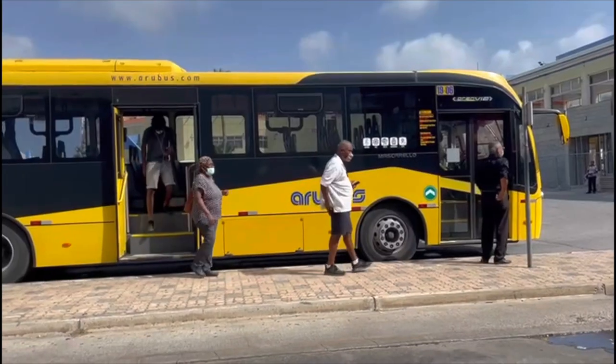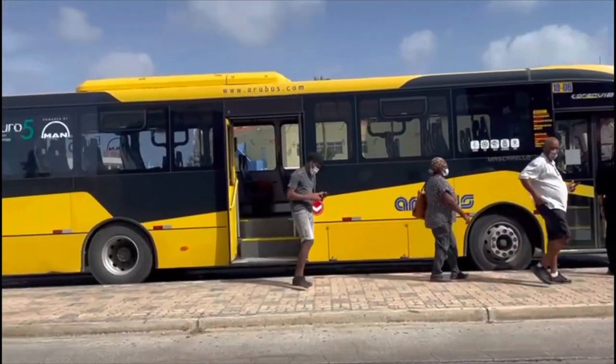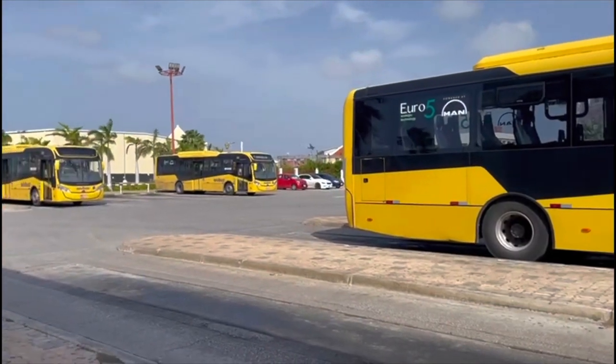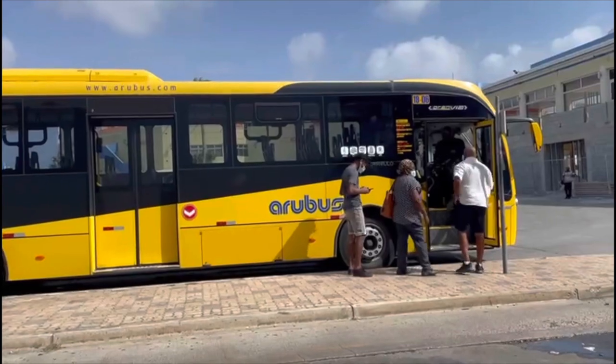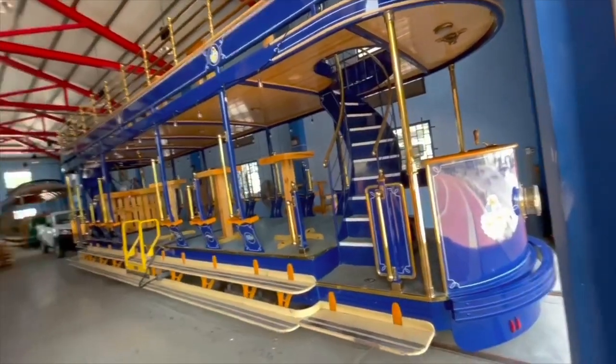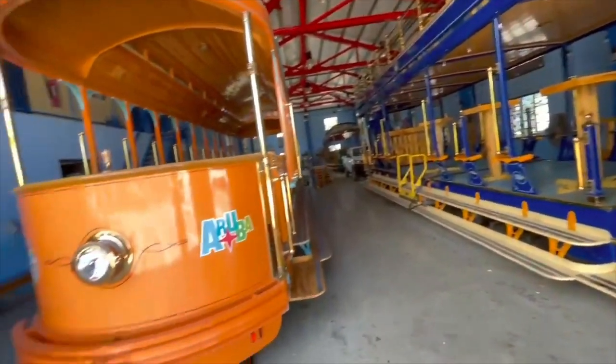Now that we've gotten that out of the way, let's talk about transportation. The primary means of public transport in Aruba is the national bus company called Arubas. But there is one way to travel by rail — today we're going to talk about trams in Aruba.